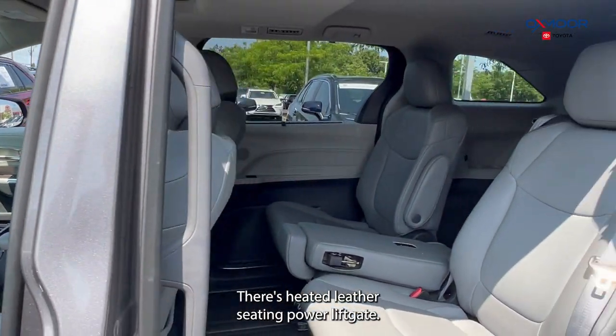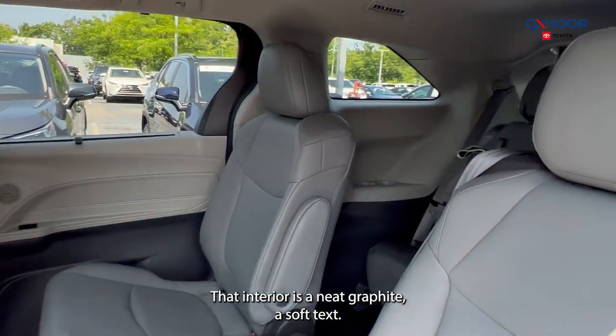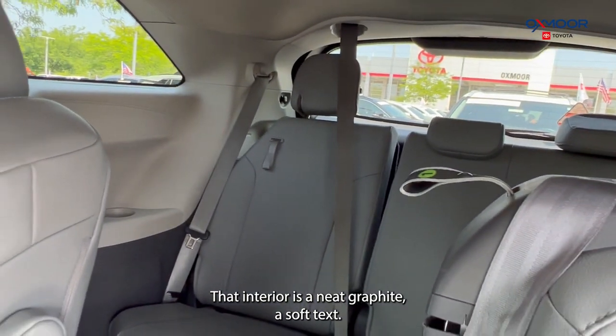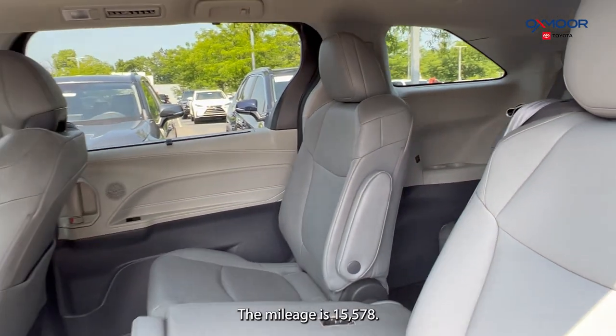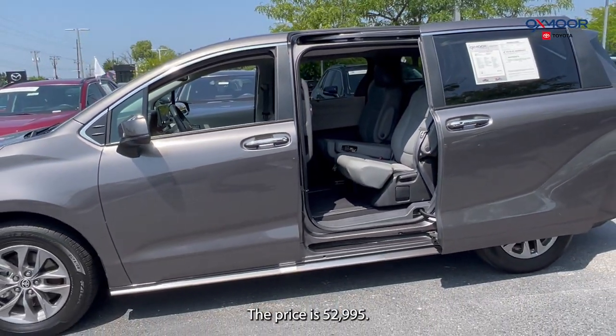There's heated leather seating, a power liftgate, and a backup camera. That interior is in Graphite Soft-Tex. The mileage is fifteen thousand five hundred and seventy-eight. The price is fifty-two thousand nine hundred and ninety-five.